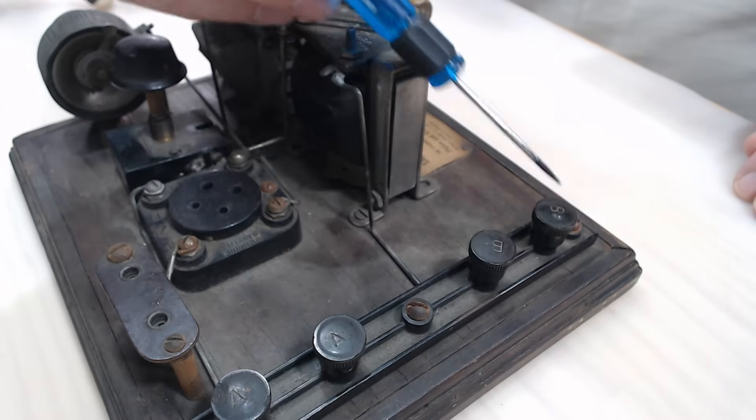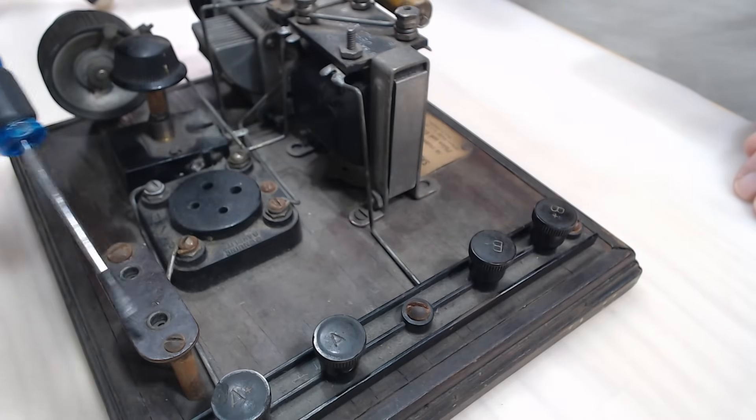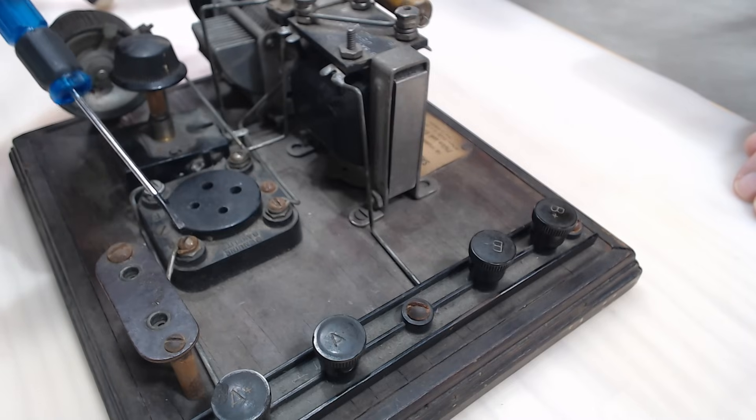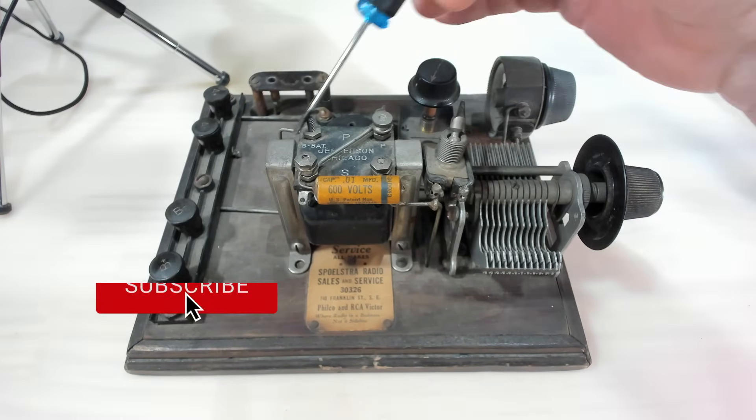I'll point them out on the board here. There's B+ - it travels underneath the board, comes up to this connector here. Whatever attaches there comes back here and onto the plate of the valve. This is B-, it goes along here to the primary of the transformer.